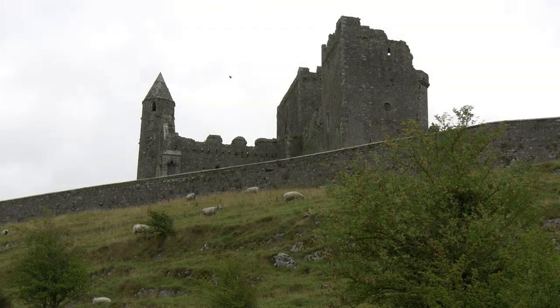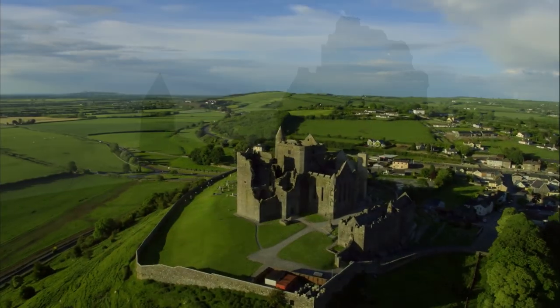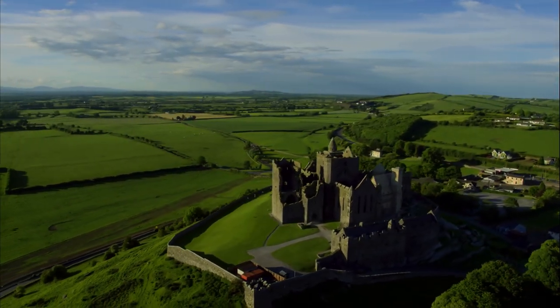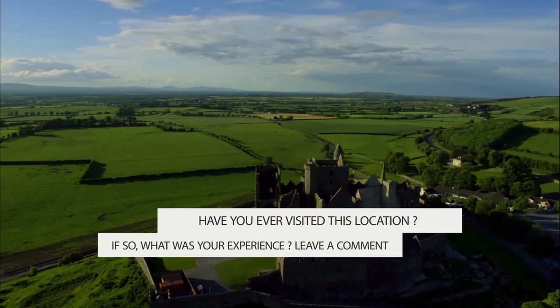The oldest remaining structure on the rock is a 12th-century round tower, which also houses a high cross and the ruins of a Romanesque church. Cormac's Chapel is one of the earliest and most beautiful Romanesque churches.